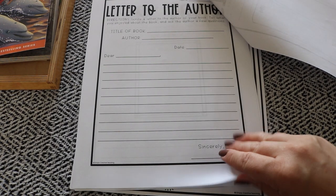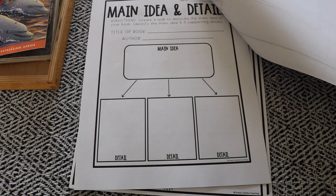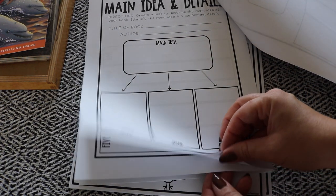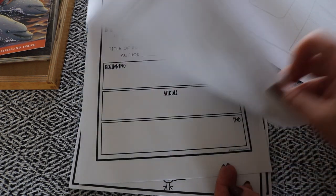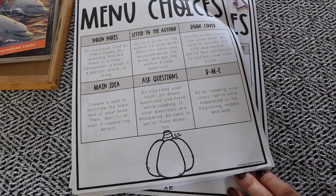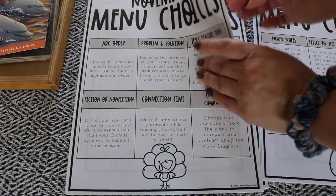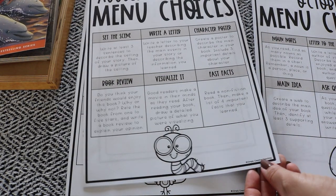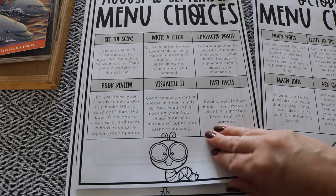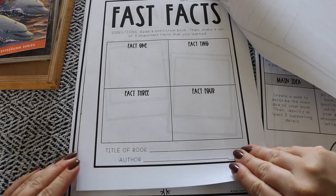This is why I chose a primary notebook — my kids struggle with the lack of writing space in worksheets. Other prompt options include: create a new cover for the book they're reading; create a web to describe the main idea; jot down five questions as you read and record the answers if you find them; and beginning, middle, and end — write what happened in each part of the story. I've flipped through most of the months and haven't found a repeated menu choice. I wouldn't mind repetition, because we're fans of it, but I also appreciate the variety and new prompts to keep my readers engaged.